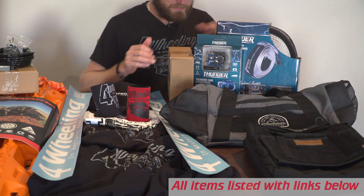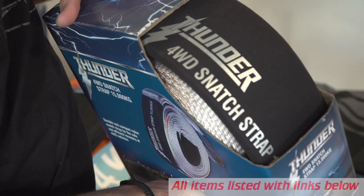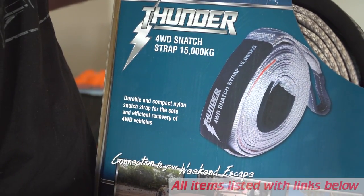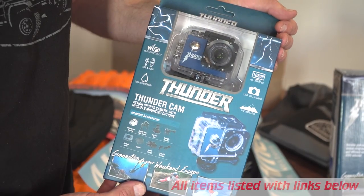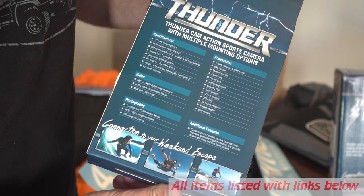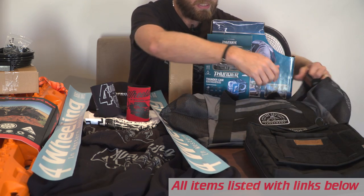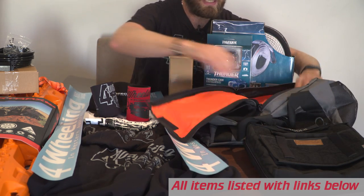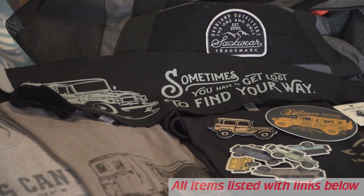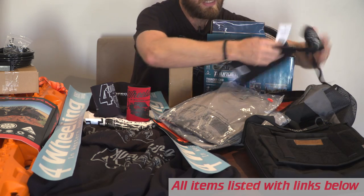Here we are for the second prize. Another diff breather kit by PDP. A snatch strap from Thunder — this one being a 15,000 kilo snatch strap, so it'll handle most big cars. And we have a Thunder action cam, which is pretty cool — it comes with all the little bits of gear in it as well. We're actually going to test these pretty soon on our Pilbara trip. And then we have Sack Wear, who have been kind enough to donate this bag — three assorted t-shirts to suit the winner's size, and some cool swag from Sack Wear.